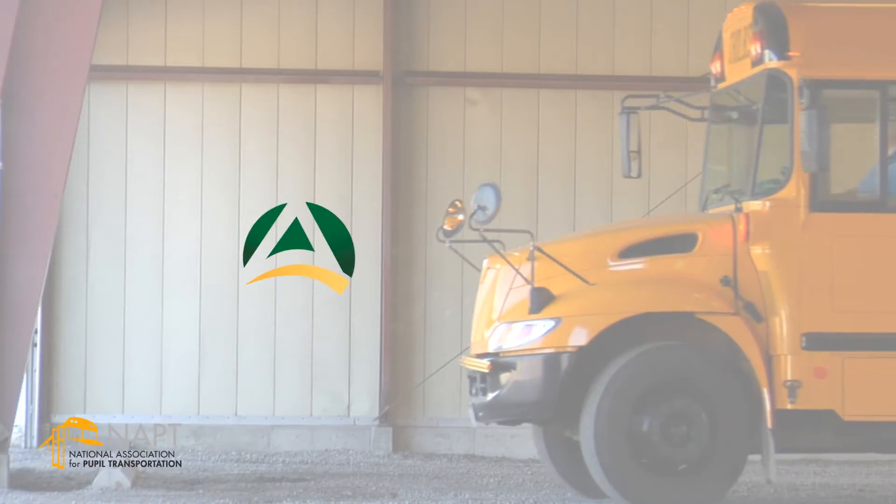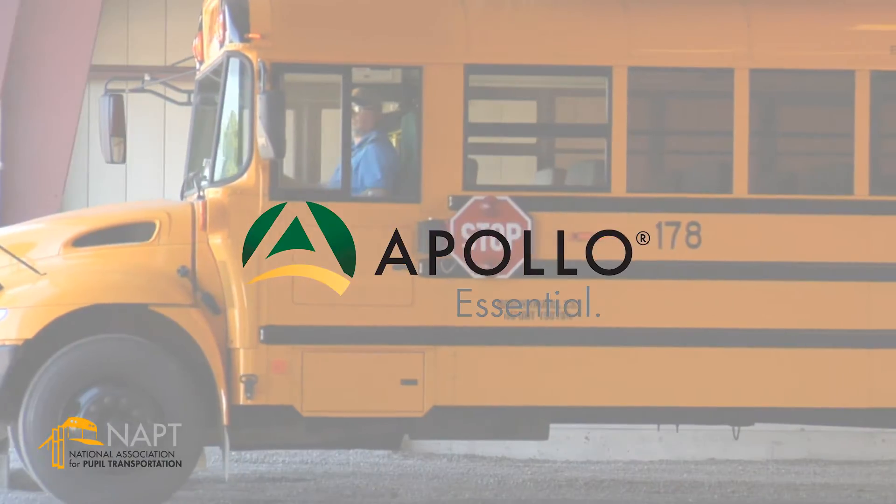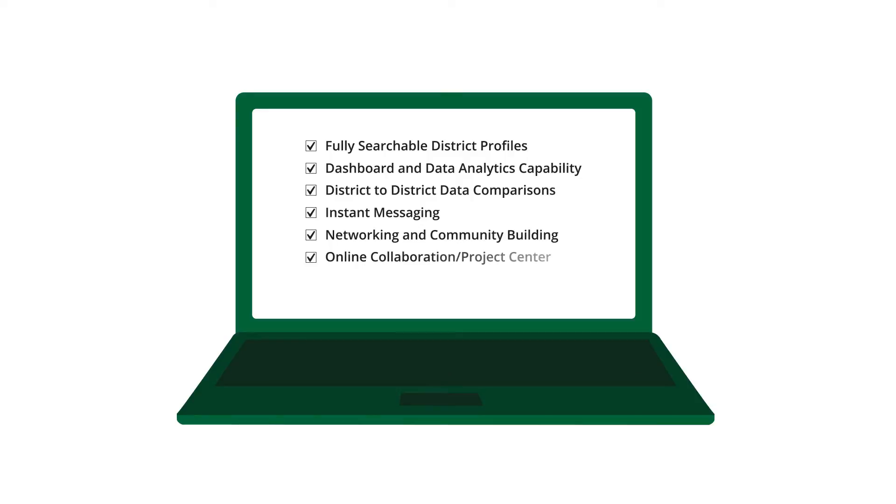Why Apollo? It's easy to use. Apollo is configured to accommodate the unique needs of school transportation service providers and allows you to complete many reports and tasks from a single interface.